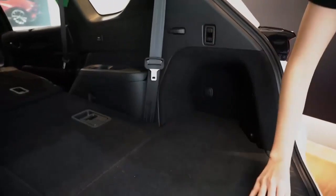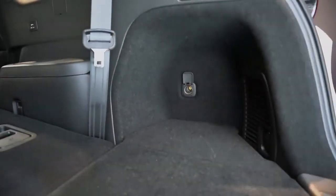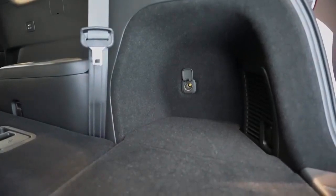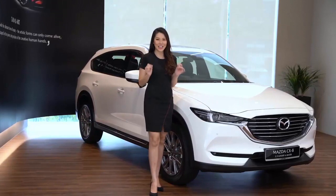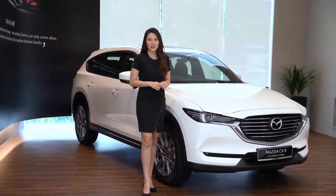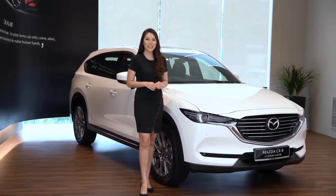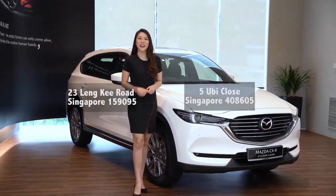An additional 12-volt socket in the rear allows you to plug in an electric cooler, which would be perfect for a family picnic. The Mazda CX-8 is the most exciting Mazda yet, and comes packed with features for any adventure. Do visit our showroom. We'll see you there! Bye!